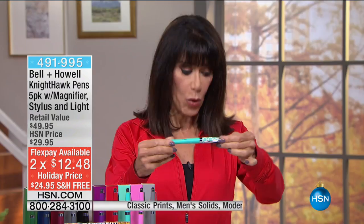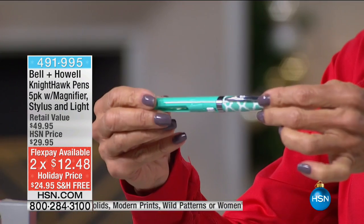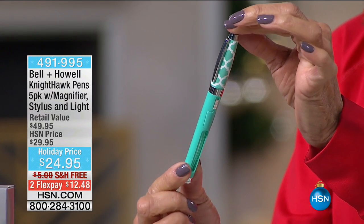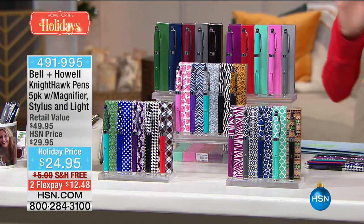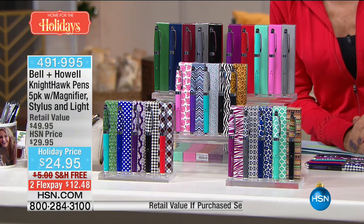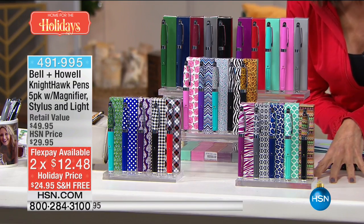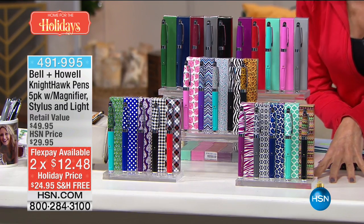We're in the holiday gift mood and we're going to continue with another fabulous gift — the Nighthawk Pens. This fabulous pen is a four-in-one: it's a pen, a magnifier, a light, and now for the first time, a stylus. You're getting not one, not two, not three, not four — but five in their own individual gift boxes. Holiday price from $29.95 down to $24.95, with free shipping and handling and two FlexPay payments.